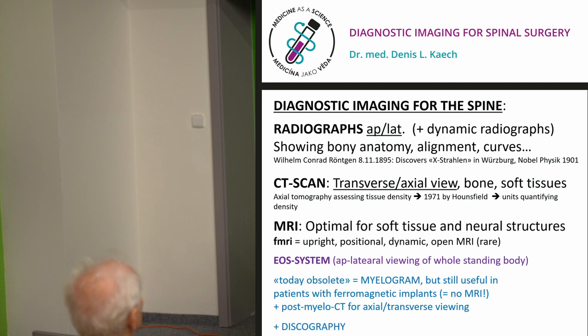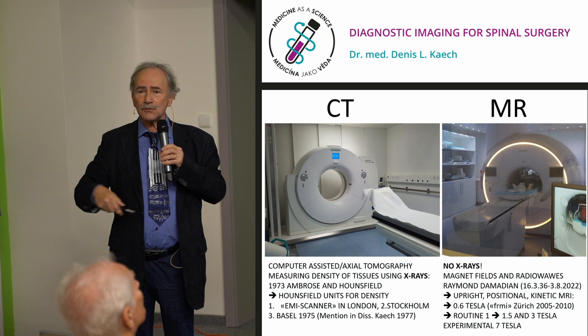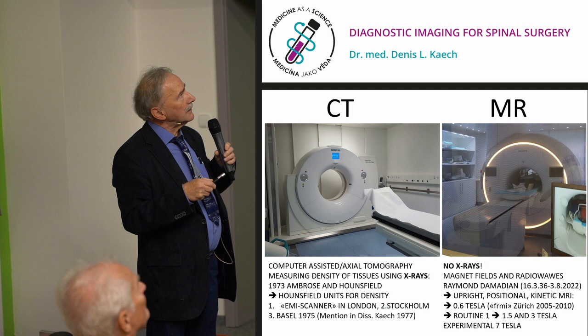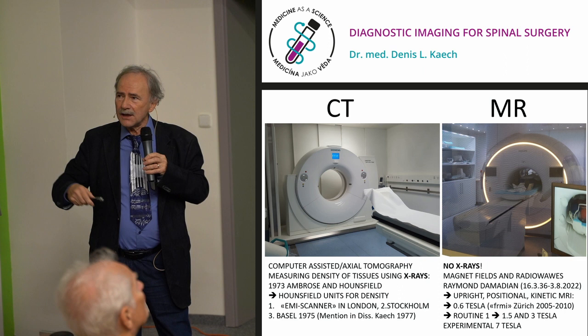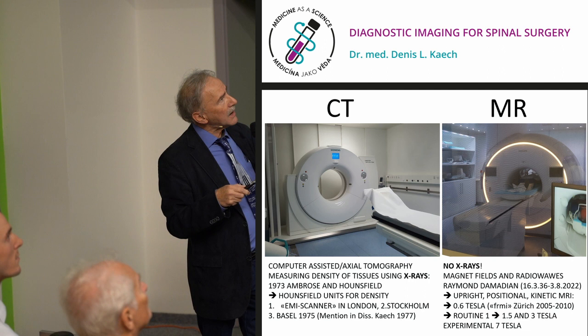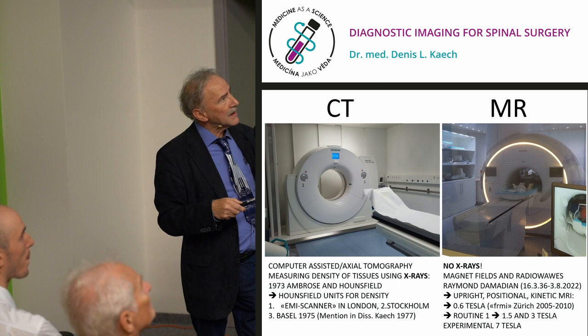The first CT scanner was the EMI Scanner in London, the second in Stockholm, and it came to Basel in 1975. I wrote my doctoral thesis about a special case with pontine bleeding where CT scan was excellent for diagnosis and follow-up, including hydrocephalus. For MRI — which uses no X-rays — one co-inventor was Dr. Raymond Damadian, who also invented the upright MRI.